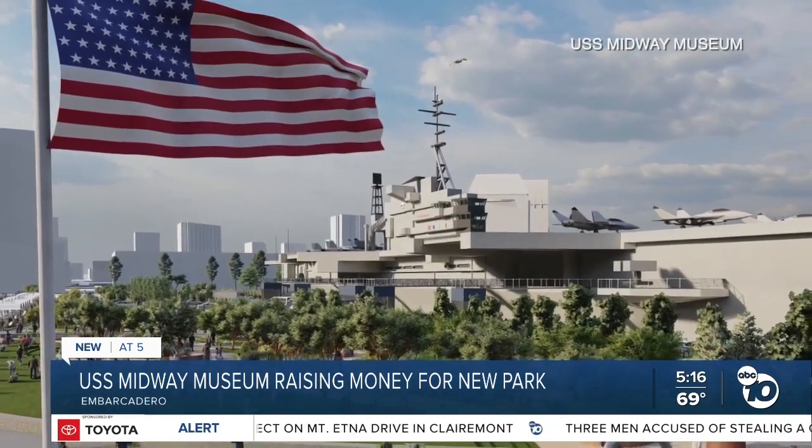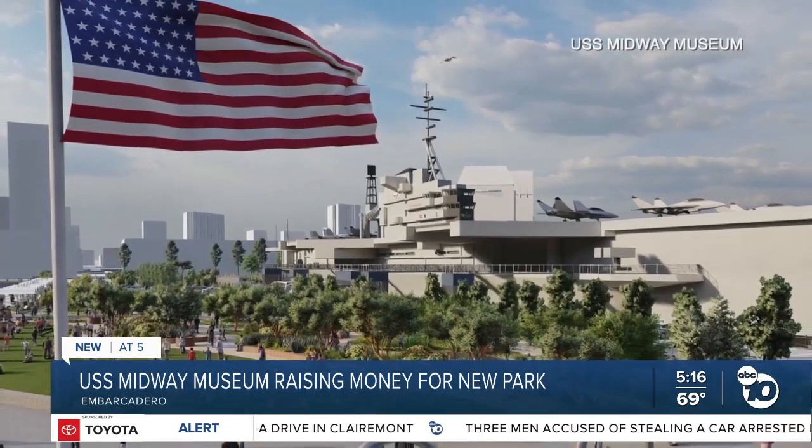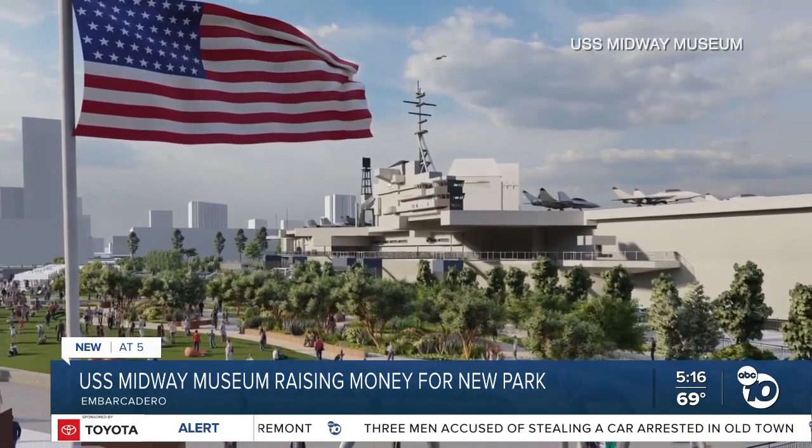Museum officials say they still need about $35 million to pay for the park. The museum announced this week it's launching a capital campaign to raise the cash. Reporting on the Embarcadero, Jeff Lasky, ABC 10 News. Demolition begins early next year, and it's expected to open in four to five years.